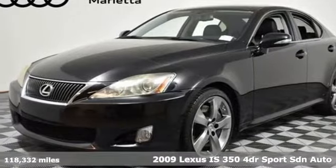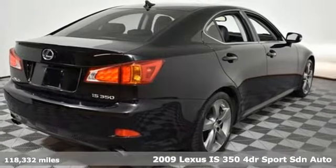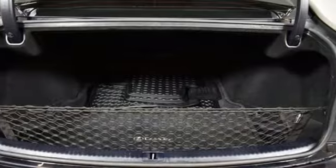Here's a 2009 Lexus IS 350. For those who refuse to follow, choose your fast lane and feel the visceral connection between you and the road at the head of the pack.